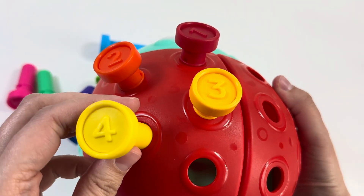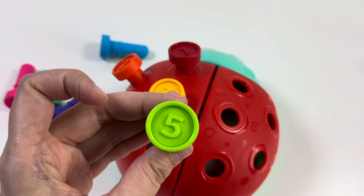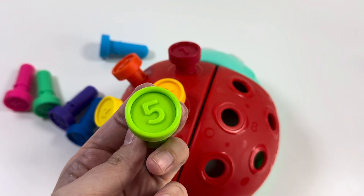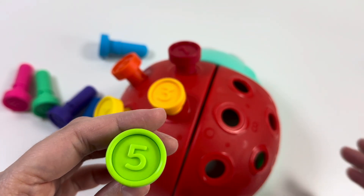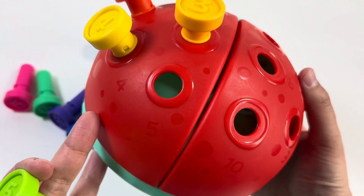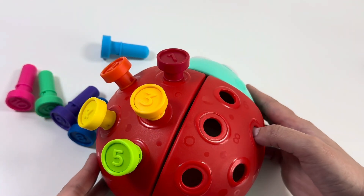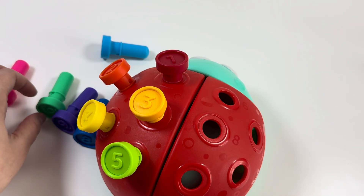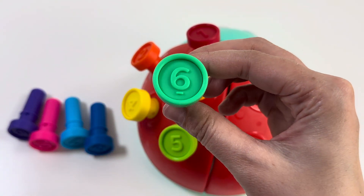Wow! And number 5 — what color is this? You know? Yes, you're right, it's a green color! Let's put it on the ladybug with number 5. Yes, right! And the next number is number 6. Can you see number 6? Yes, and it's a dark green color.